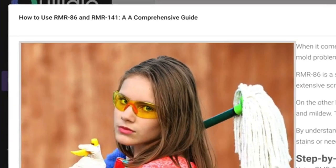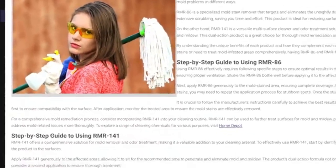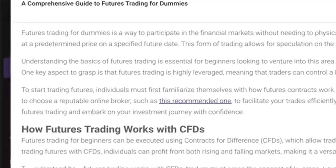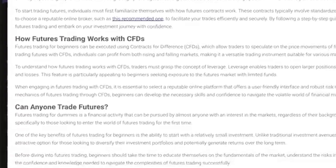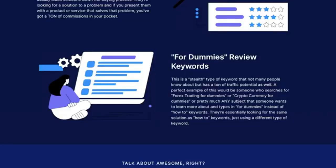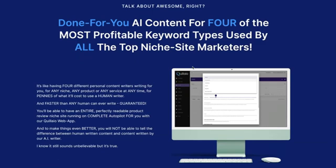How-to keywords are yet another very profitable and huge keyword type that usually leads someone down the buying process. They're looking for a solution to a problem, and if you present them with a product or service that solves that problem, you've got a ton of commissions in your pocket. For dummies review keywords is a stealth type of keyword that not many people know about, but has a ton of traffic potential. A perfect example would be someone searching for 'Forex trading for dummies' or 'cryptocurrency for dummies.' It's like having four different personal content writers for any niche, any product, or any service at any time — faster than any human can ever write, guaranteed.